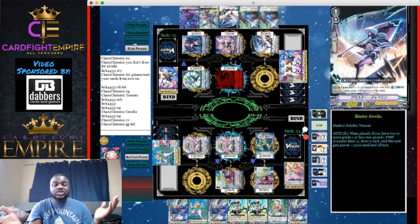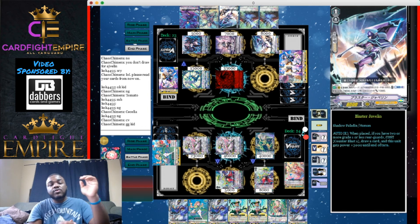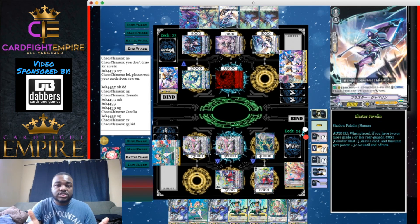That's been the fourth and final game for the Neo Nectar Future Fight video. I hope you guys enjoyed it — if you did, leave a thumbs up and let me know in the comments what you think of the deck, what Neo Nectar builds you're playing, and whether this helped you. If you want to support the channel beyond liking and subscribing, there are Patreon and merch store options in the description. This has been Josh from Cardfight Empire — see you guys on the next video, peace!